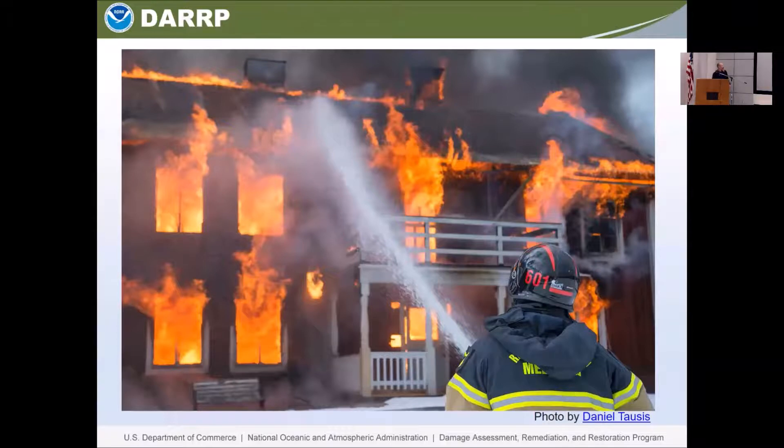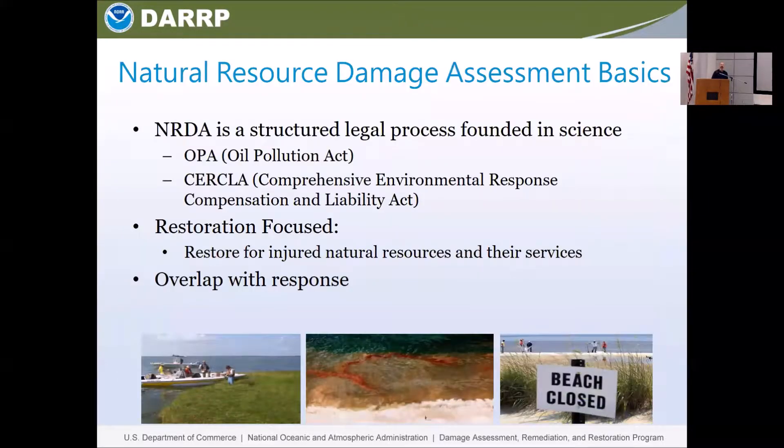The damage assessment process — that's the intent of the process: assess the injuries to the natural resources and restore for those injuries on behalf of the public. So it's a structured legal process, and it's founded in science. Strong science helps you have a better legal case. The better legal case you have, the better you can do in litigation, or even more importantly, you can settle the case without having to go to litigation. Because the end result is restoration, and we're always restoration focused when conducting injury assessments and doing a natural resource damage assessment.